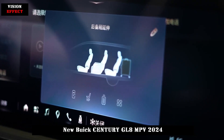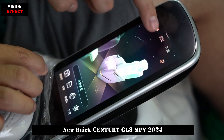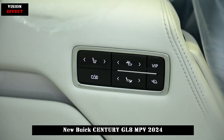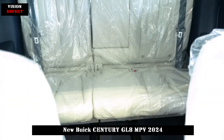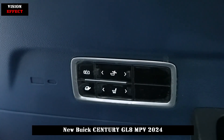The new car adopts the 2-plus-2-plus-3 seating arrangement; the second and third rows of seats share longitudinal electric skids, and the seats have longer travel. The second-row seats are perforated leather air seats that support 14-way electric adjustment, can be adjusted to 171 degrees, with three-speed heating, ventilation, and memory functions.